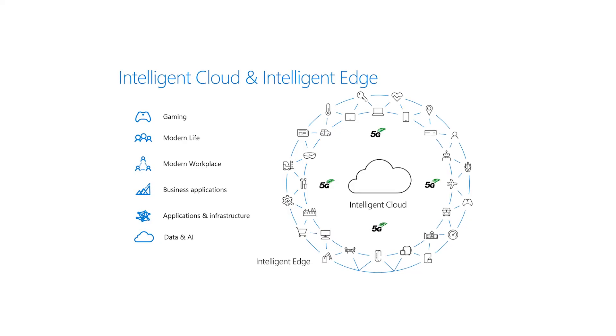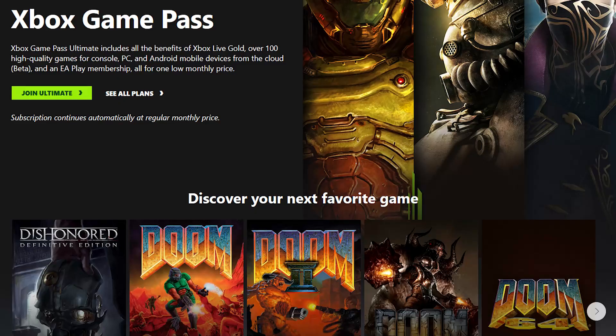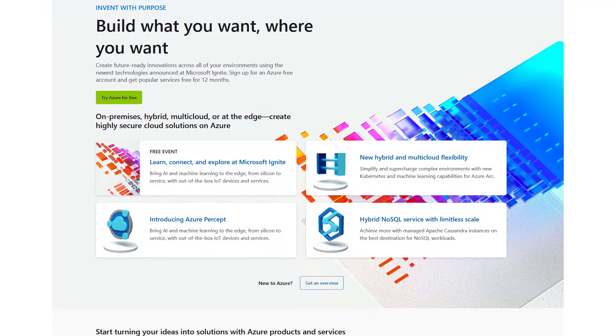At Microsoft, 5G is now part of the fabric connecting edge devices to Microsoft cloud services like Xbox Game Pass, Office 365, Teams, and Azure, just to name a few.